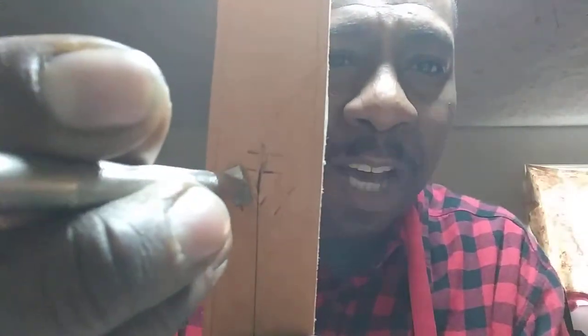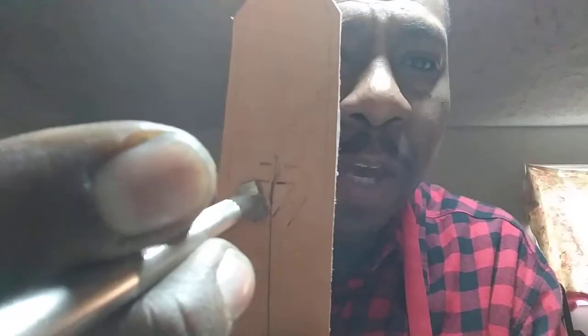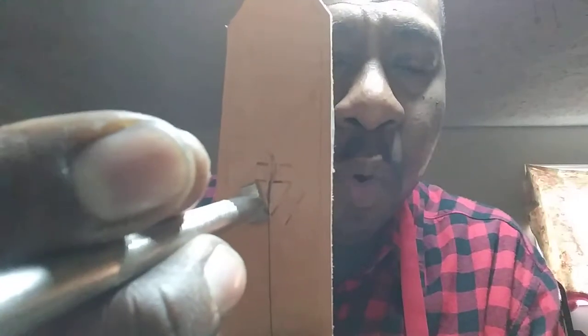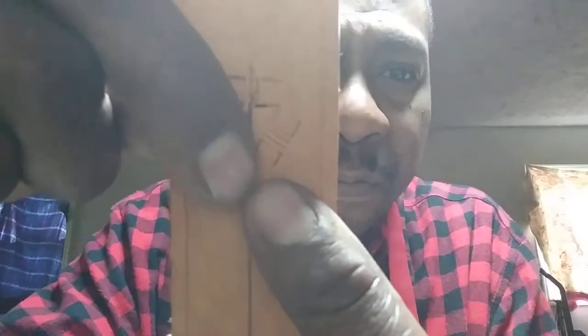You match one end of the tool to the point of the line and give it a nice whack. Then you do the opposite on the other side of that line with the same tool — and that starts your point. That starts the arrowhead effect right there.